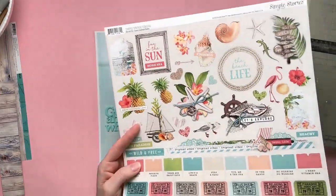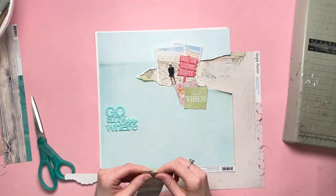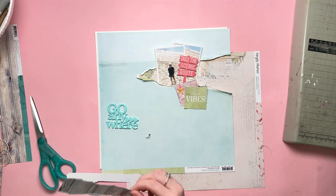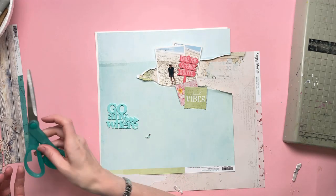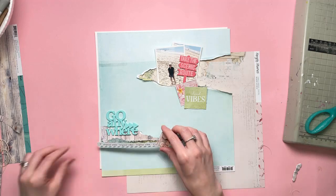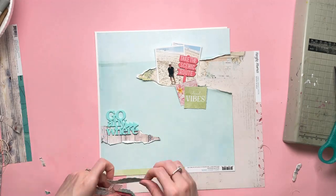I thought the Go Anywhere and the Take the Scenic Route were ideal for beach photos. I haven't got many beach photos from recent times. This is from last year when we were on holiday in Lanzarote and we came across a beautiful beach. There aren't many beautiful beaches in Lanzarote because it's a volcanic island and therefore the sand is black, so it's not particularly pretty to look at. However, this is a man-made beach and it was gorgeous — lovely, lovely white sand.